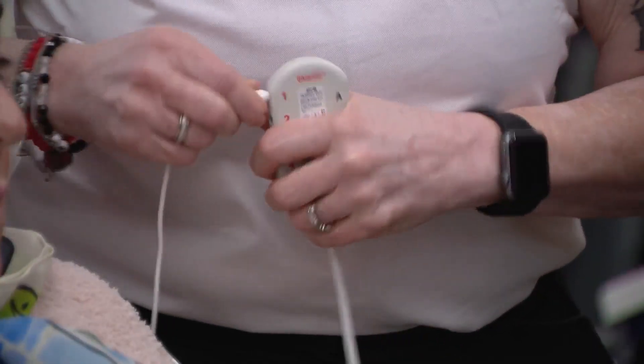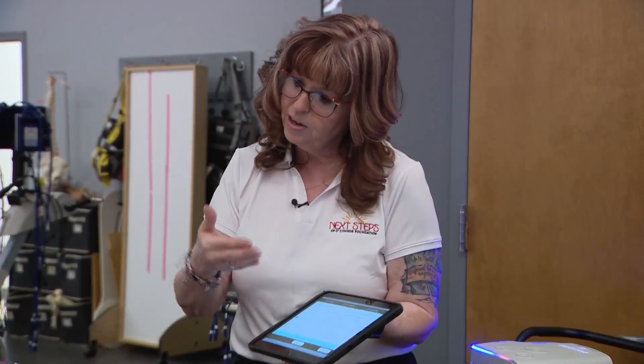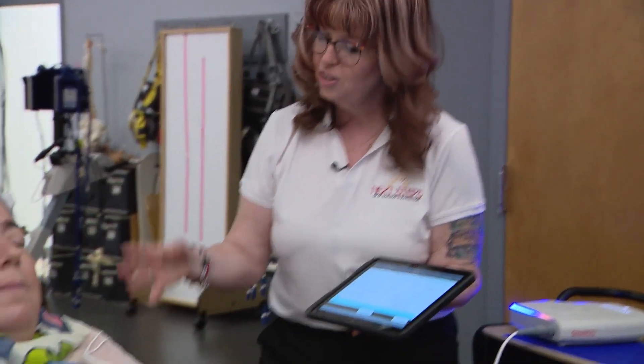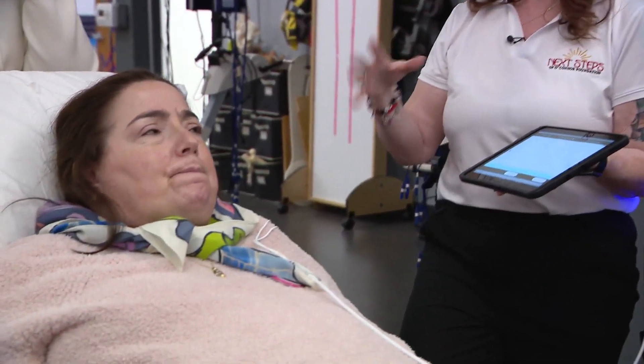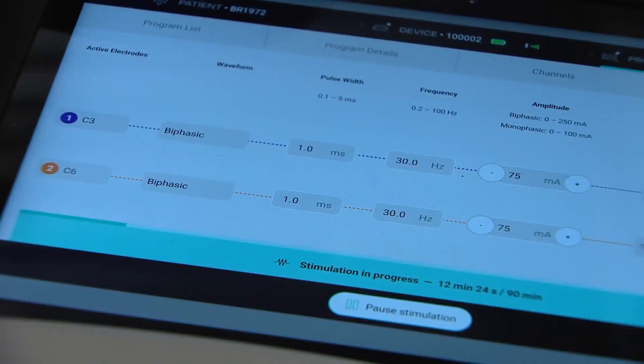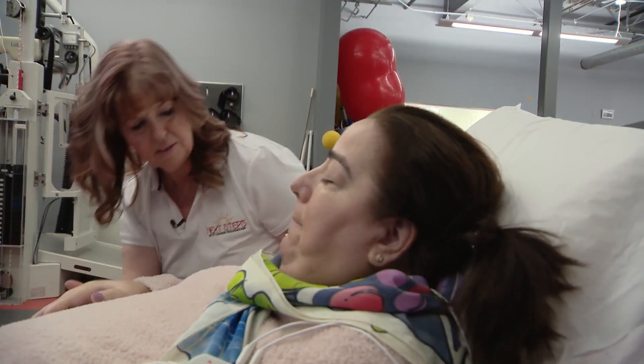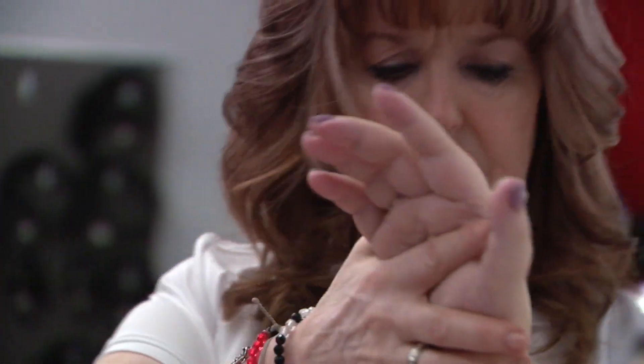Once the leads and electrodes are all connected, I go ahead and start the stimulation, and it gradually ramps up in her body. Are you feeling some of it? I can feel it. So now she can feel it. As the stimulation activates the muscles, clinic director Mary Jones reinforces the movement.